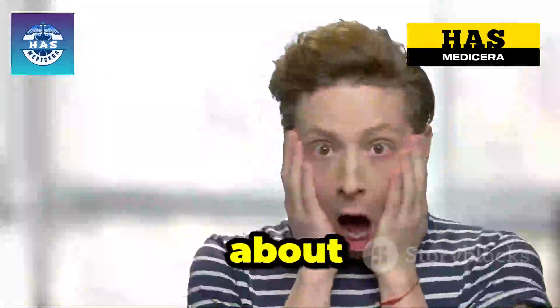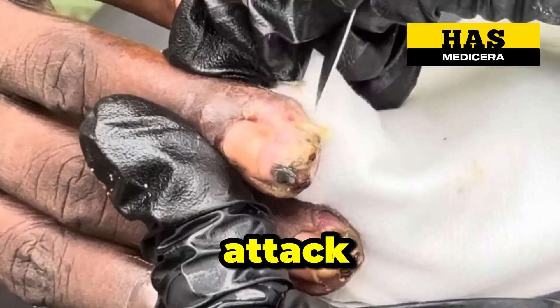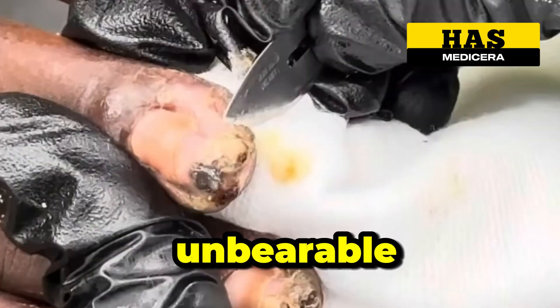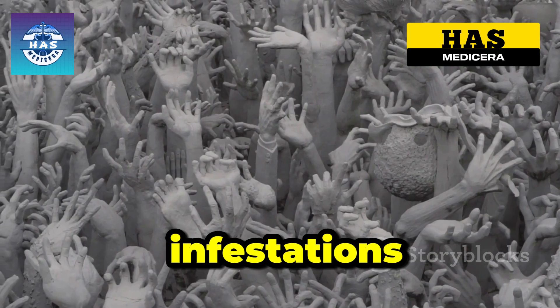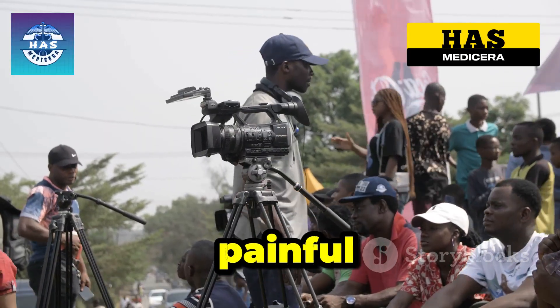Warning. What you're about to see will shock you. These hands are not just dirty, they're under attack. Hundreds of tiny parasites burrowing deep into the skin, causing unbearable pain. This is the horrifying reality of jigger infestations. Stay with me, because today we're exposing the truth behind this painful condition.